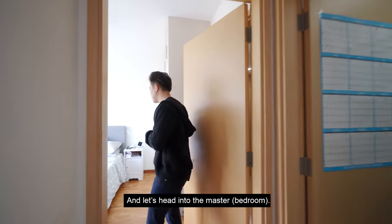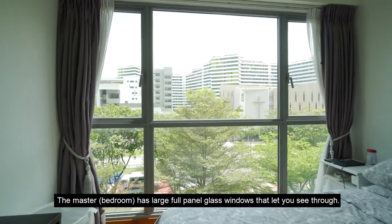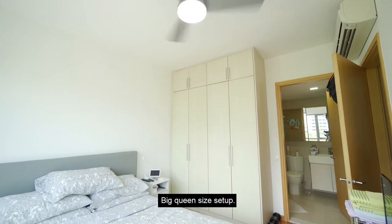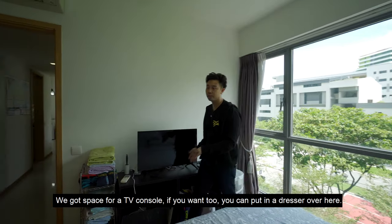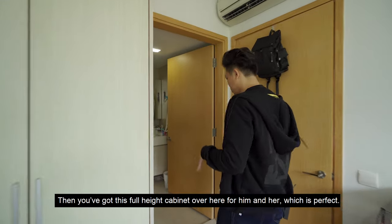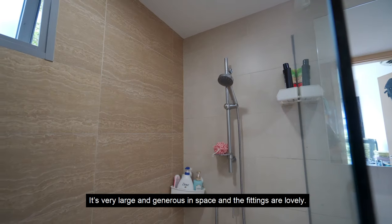And let's head into the master. The master is large, full panel glass windows that let you see through. So we're on the low floor, so it's basically greenery — you've got trees and all that over here. Big queen size set up. You've got space for a TV console. If you want to, you can put in a dresser over here. Then you've got this full height cabinet for him and her, which is perfect. And check out the bathroom — it's very large and generous in space and the fittings are lovely.